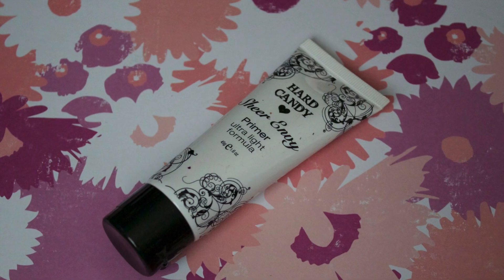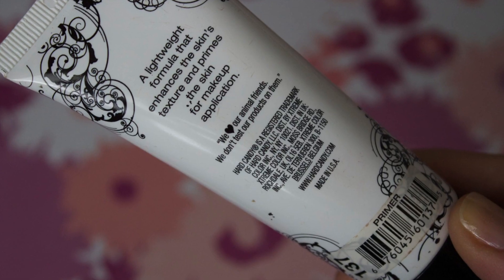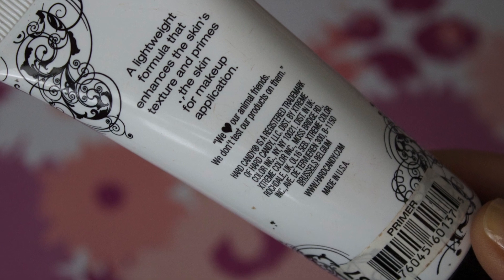Starting off, I'm using my Vrispies Daily Sensitive Moisturizing Cream. This isn't a new product for me — I use this every single day and I love it, and I'm just applying it all over my face. And then for a primer, I'm using my Hard Candy Sheer Envy Primer. On the back of all the Hard Candy products it says, 'We love our animal friends. We don't test our products on them.' I think that's so cute. And this was actually my first ever primer, so I really do like it.